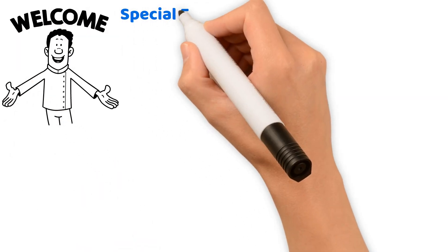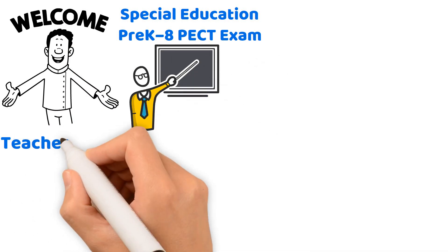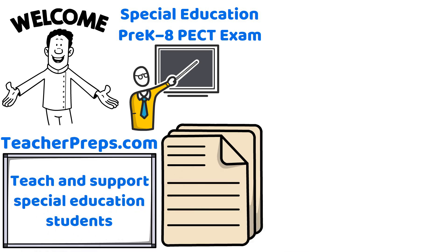Welcome to your guide to passing the Special Education Pre-K-8 PECT exam, proudly presented by TeacherPreps.com. This exam assesses your readiness to effectively teach and support special education students in pre-K through 8th grade.